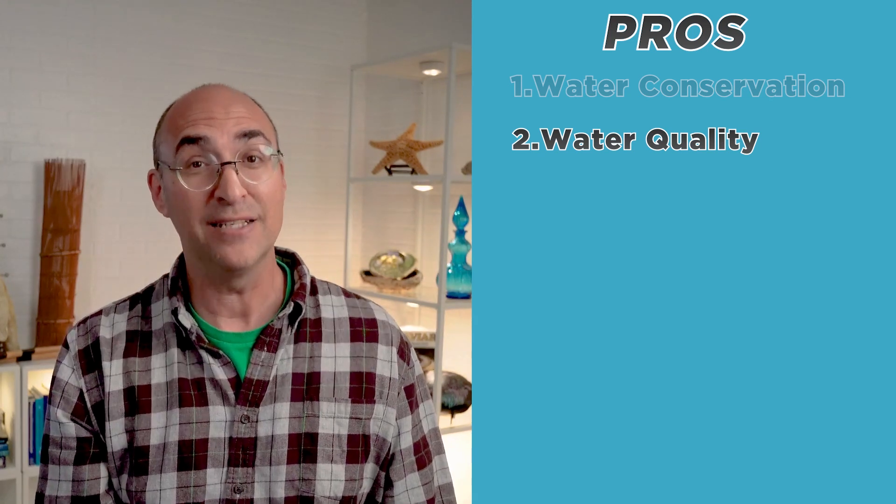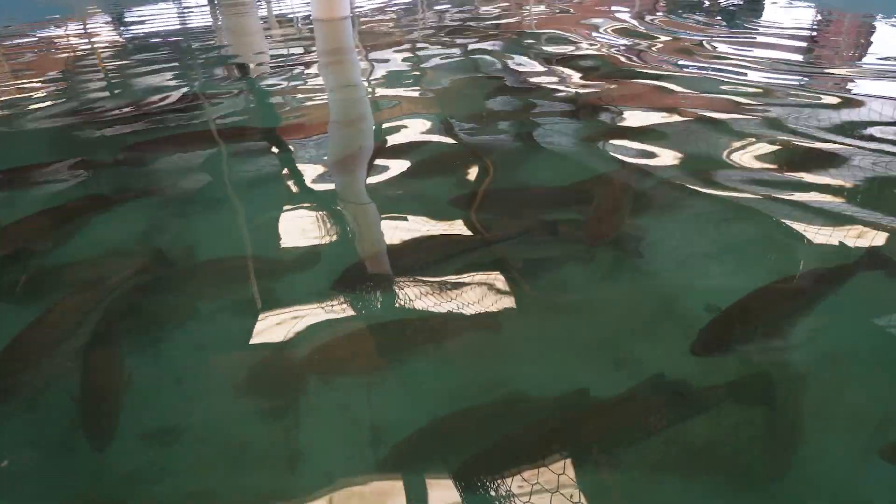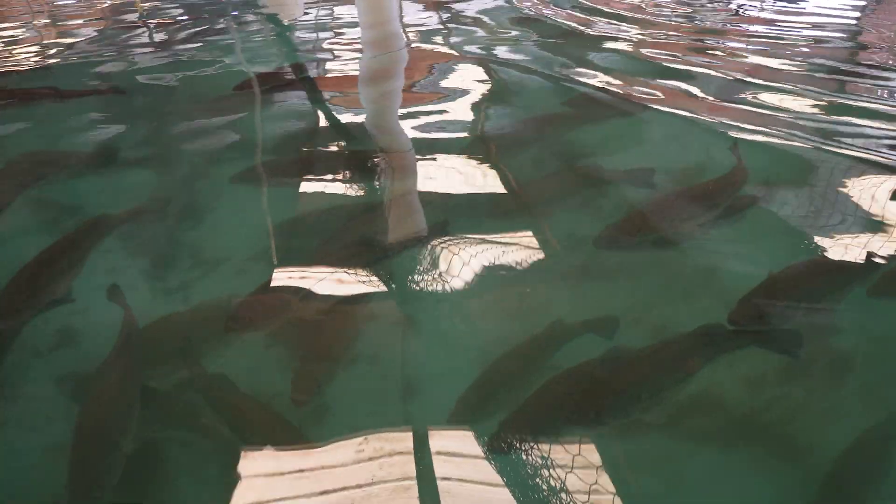RAS allows for a high degree of control over water quality, as water is continuously circulated and treated to remove contaminants. This can help to maintain a healthy environment for the fish and reduce the risk of disease.